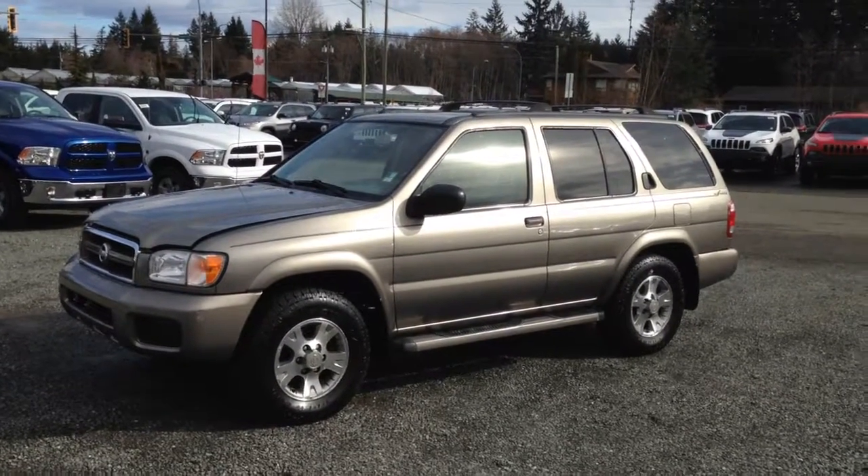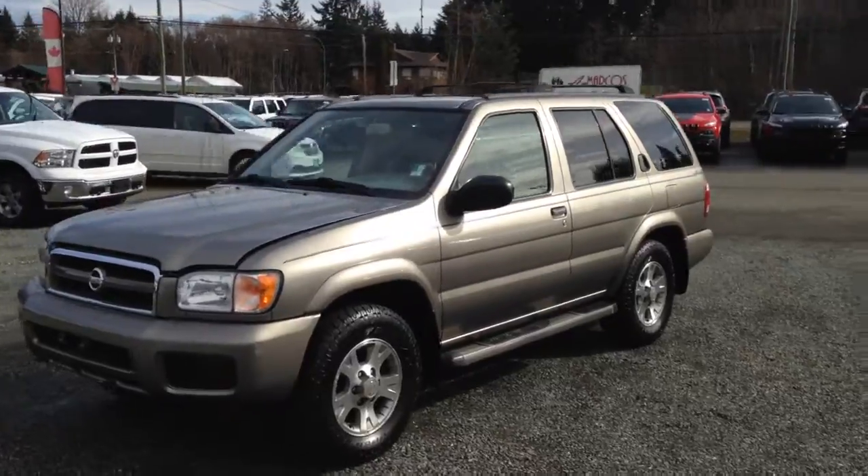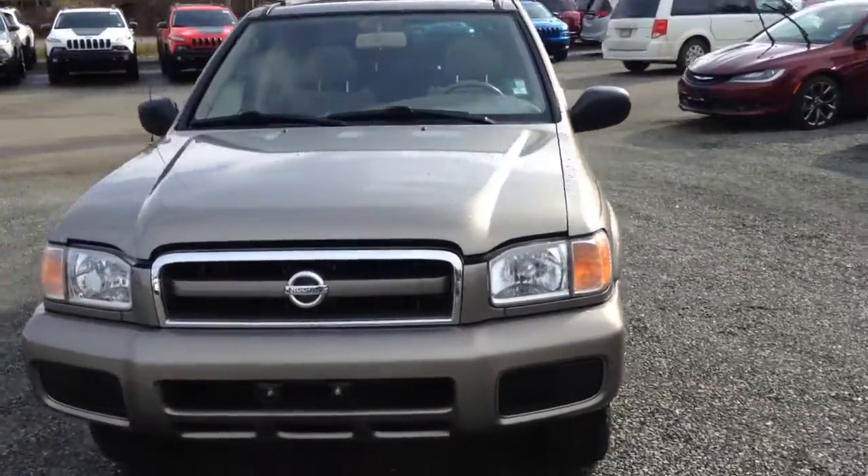Hi, it's Kevin Kozlowski from Comox Valley Dodge. This is a 2004 Nissan Pathfinder Chilkoot Edition.